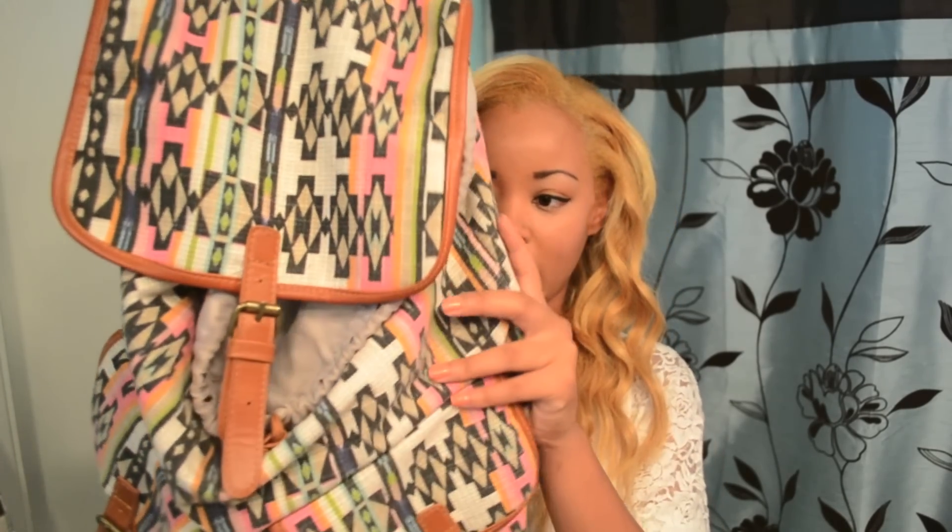And here is my bag. I actually got this last semester, so this is my second semester using it — about a few months or so. I got this at Target and it is just a tribal pattern. I usually always get my stuff at Target because they usually have cuter things than Walmart, and plus I am really close to Target — closer than a Walmart.